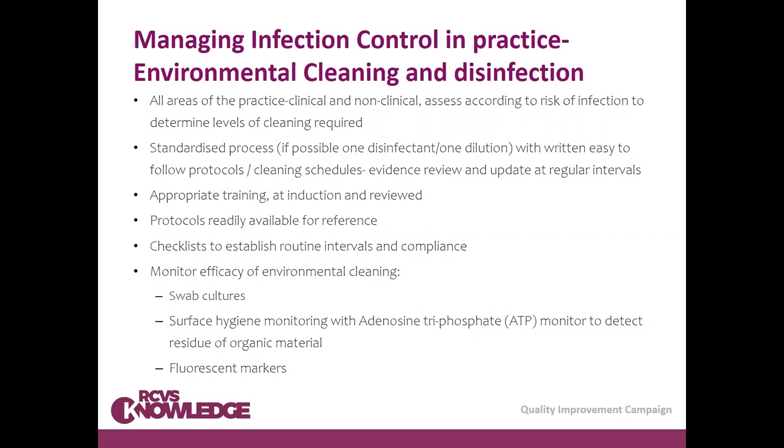If possible, one disinfectant and one dilution would be ideal because it helps people follow protocols — though this is not always practical in practices with various types of work. As far as possible, simplify the process with easy-to-follow protocols. Appropriate training is necessary, and it's an area where people sometimes assume everyone already knows. Part of induction protocols should cover cleaning procedures and the reasons behind why we do what we do.